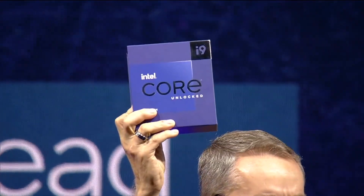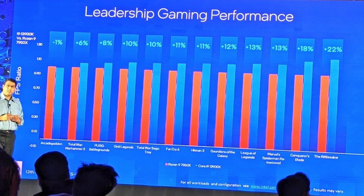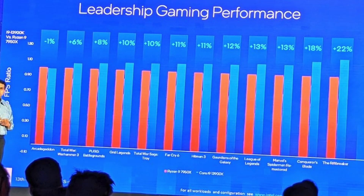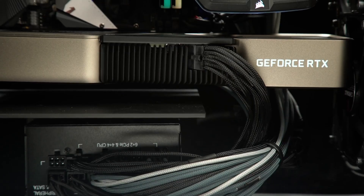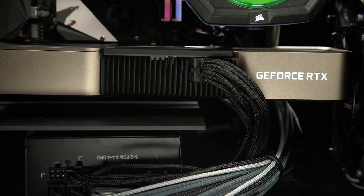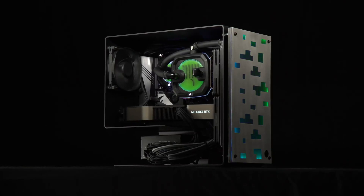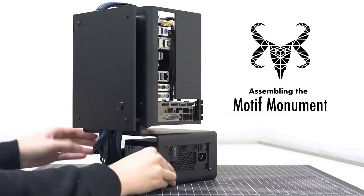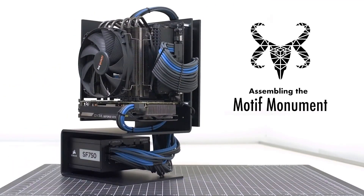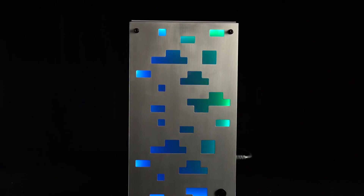According to Intel, the i9-13900K is on average 11% better than the Ryzen 9 7950X in gaming. Of course, take this statement with a pinch of salt as companies like to cherry-pick their benchmarks. We will have a better understanding tomorrow when reviews are out. But if we take these numbers at face value, 13th gen processors are about 10% better than the 12th gen.